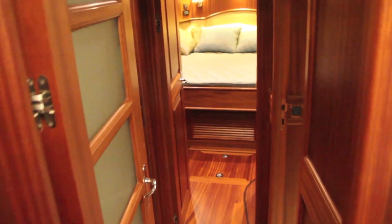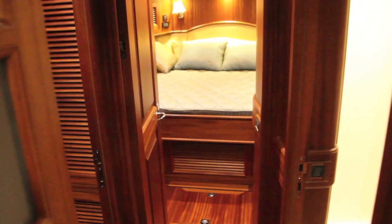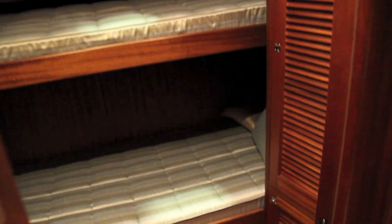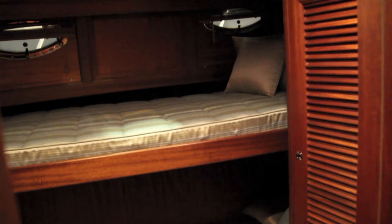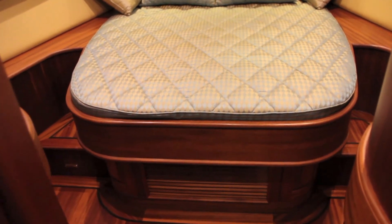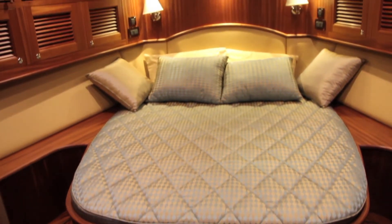Moving further forward you'll find the rest of the boat's accommodation, which is serviced by a day heads on the starboard side. On the port side there's a twin bunk guest cabin with a couple of opening ports to help ventilation, and in the bow is the VIP cabin, which offers a good amount of floor space at the foot of the bed and very good headroom.